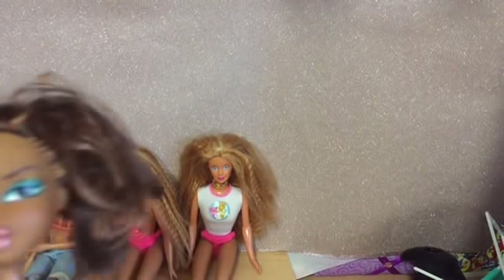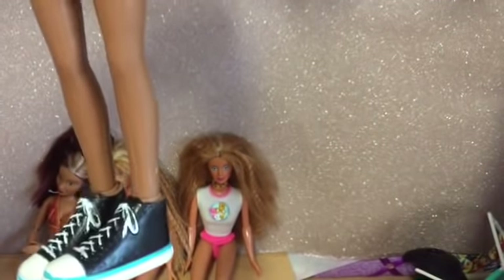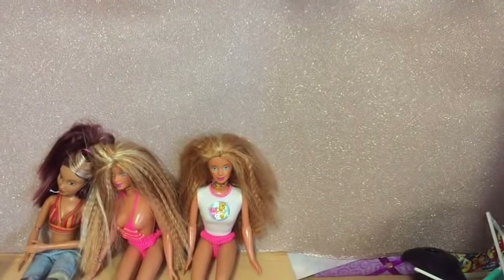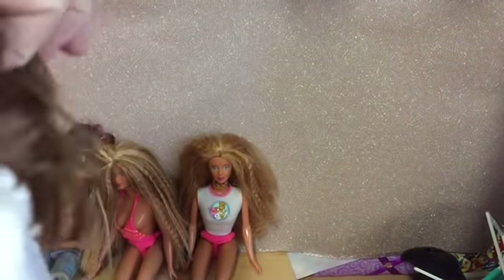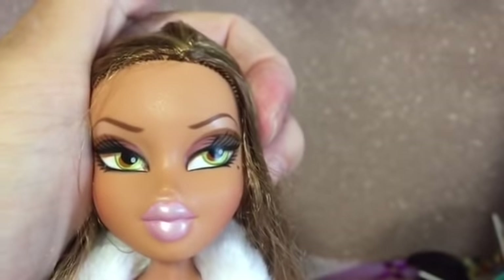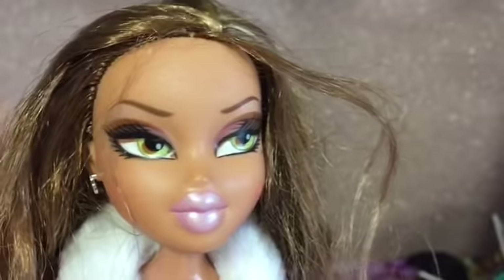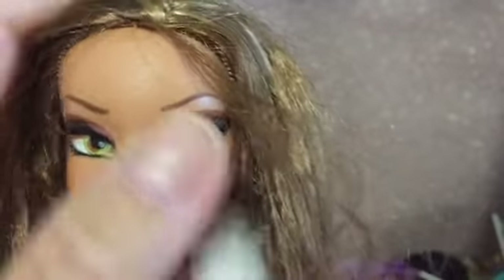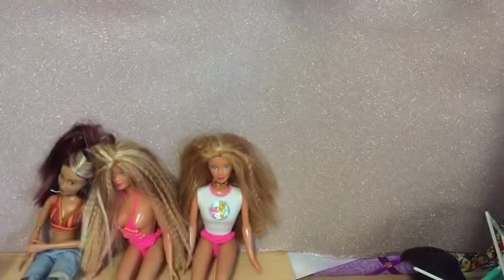We've got Cheerleading Sasha, so she can use the pom-poms as well. She is in her correct outfit, which is good, and in nice condition. Then we've got - I think she's one of the Passion for Fashion Yasmins. She's got really unusual eyes and she's quite shimmery - you can see the shimmer on her skin. She's lovely, and she's got her shoes on too.